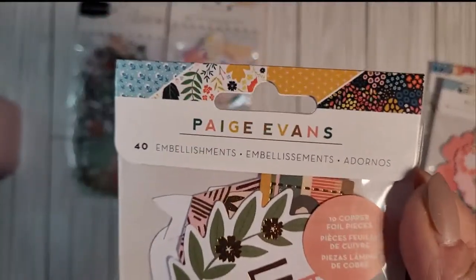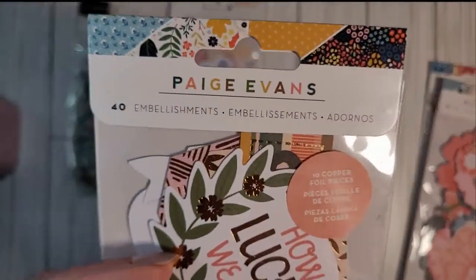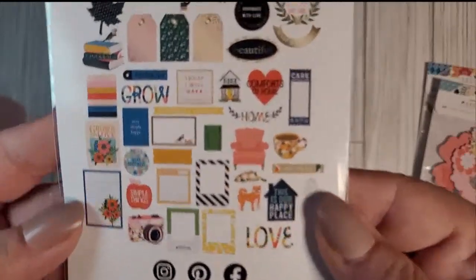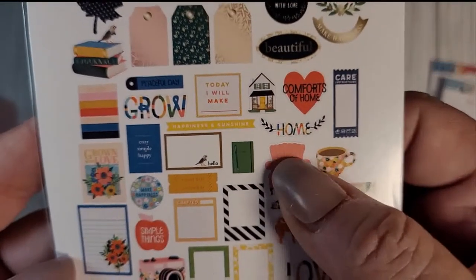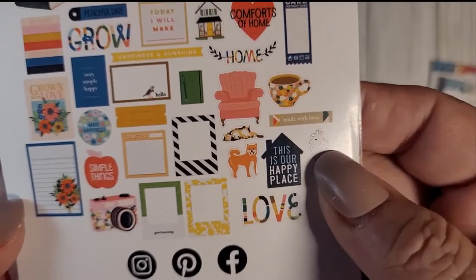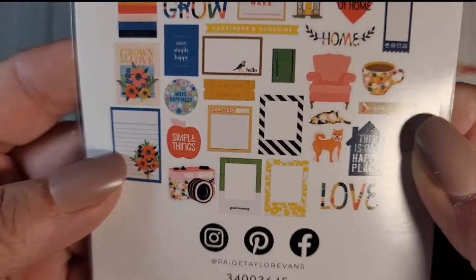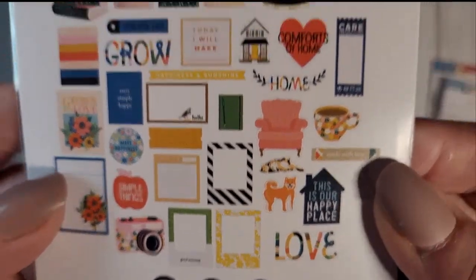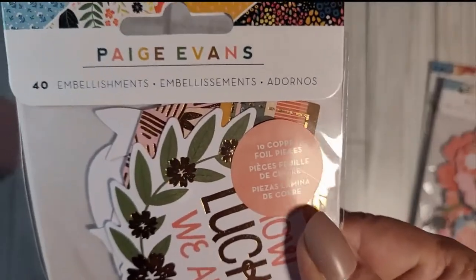The next one is from my favorite scrapbook artist, Paige Evans. This is from her Bungalow Lane collection — 40 embellishments. There are leaves, tags, an armchair, a coffee cup, a cat, a dog, a bunny, frames, a camera, and journal tags. Oh, I cannot wait to use these — they are just adorable. This is Bungalow Lane embellishments by Paige Evans.